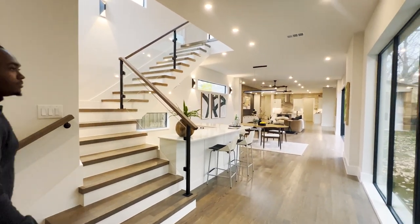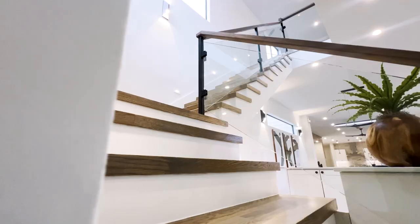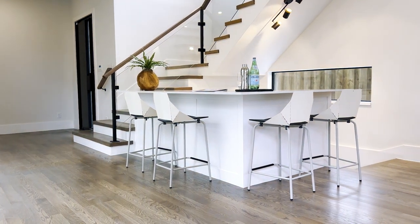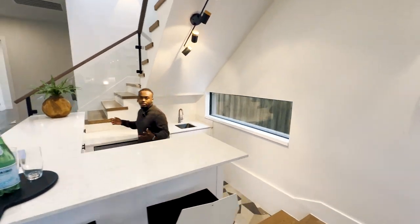Oh yes, I'm loving it already. Lovely open concept stairs to my right, also got a bar set up right here. I could actually step in here and take some people's orders.